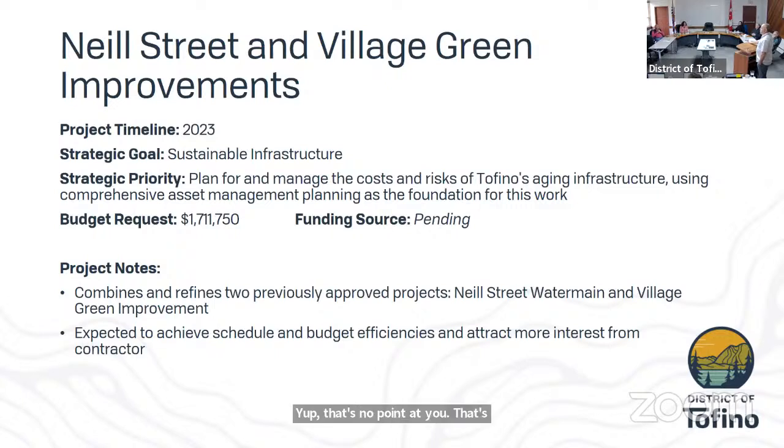Neal Street and Village Green Improvements. This is the project that Ms. Vermont mentioned in her presentation, and it's a combination of our water main replacement — the AC water main between Third and Second Streets — and the upgrade of the green for the sports courts. It also involves the development of parking and a sidewalk linking Third Street to Second Street.